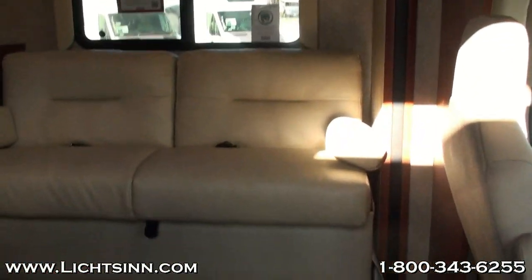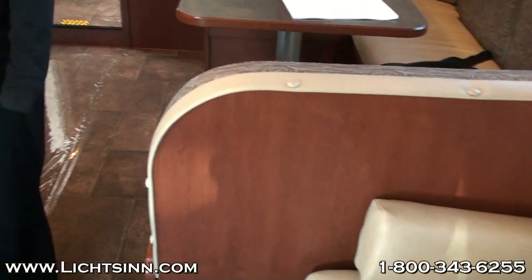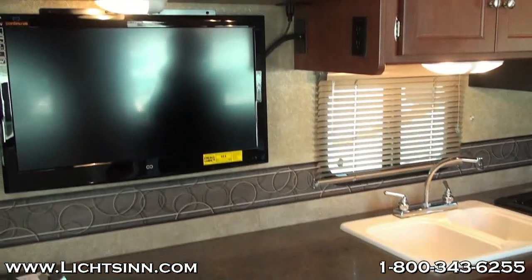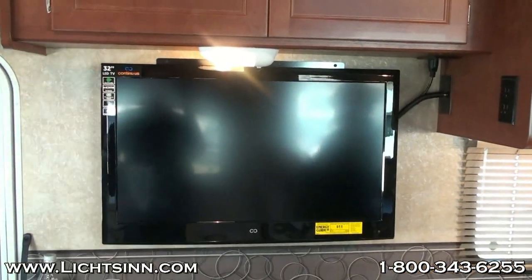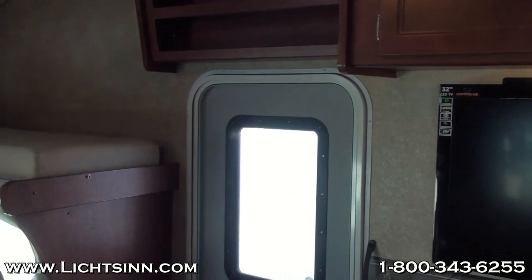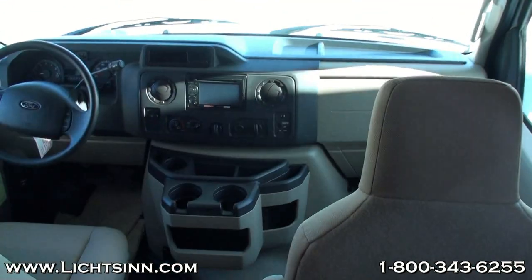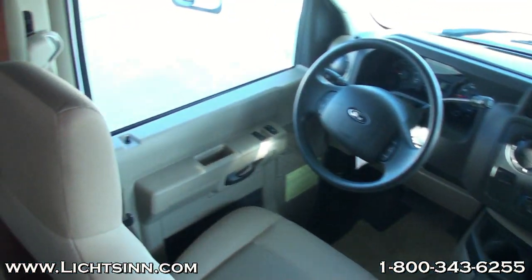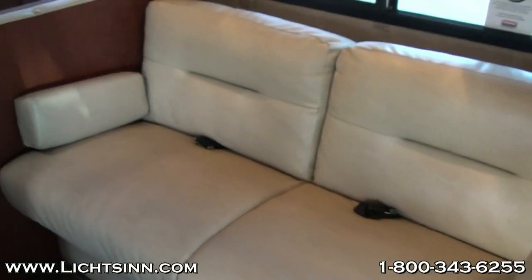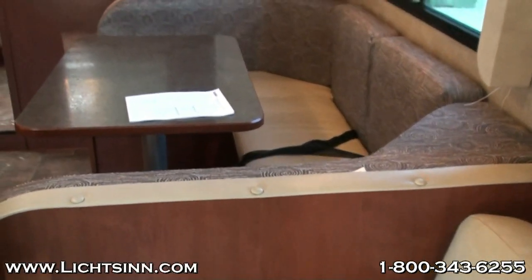Gene asked whether we'll have people available to provide trade valuations at the Iowa RV and Camping Show — we absolutely will be doing that. You can check us out at the Iowa RV and Camping Show at the Varied Industries Building on the Iowa State Fairgrounds in Des Moines — not this weekend, but the following. Contact any of our sales consultants for discounted admission tickets. You get to see a lot of us on video, but it'll be great to meet you in person at the RV show.